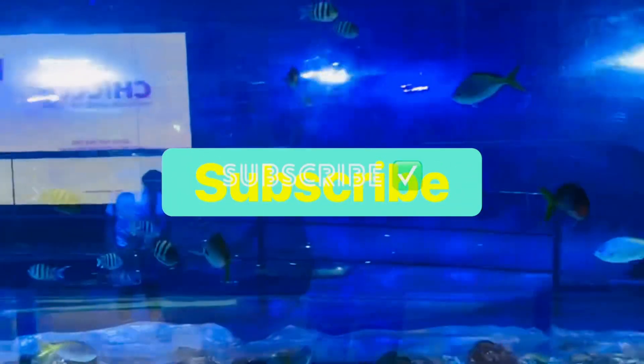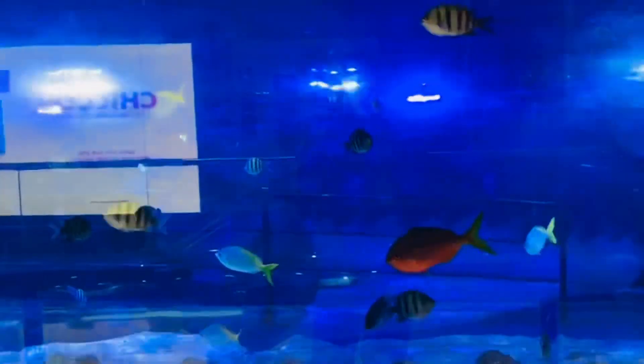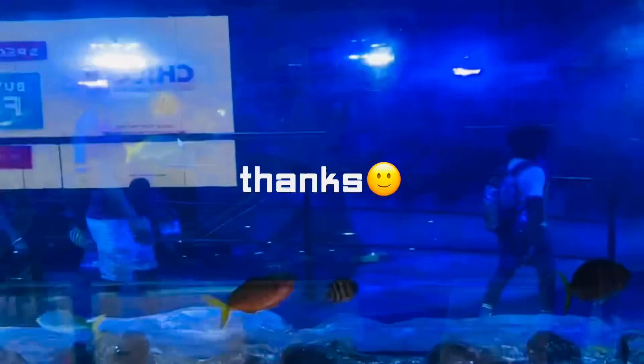Subscribe to my channel to see more videos. Thanks for watching, my friends.